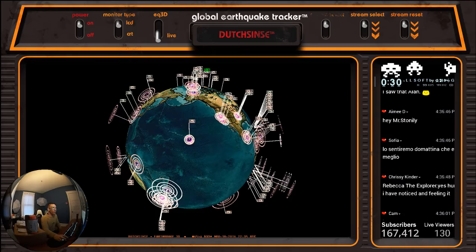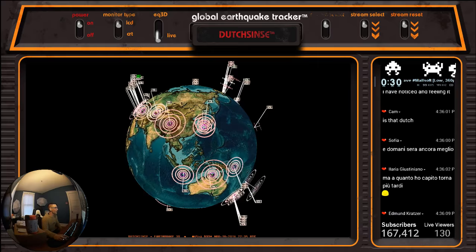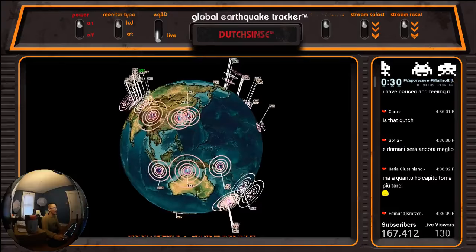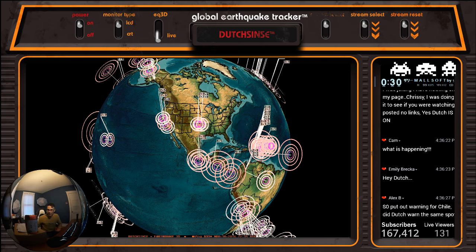Hello, everybody. It is 4:36 p.m. Central Time on Friday, November 18th, 2016. Welcome into the Earthquake 3D livestream, where we daily recap the events that strike around the world, but we're not doing that right now. The point of this update is to get into the viewer mail that was sent again — it filled up my P.O. box. I mean, it was full.